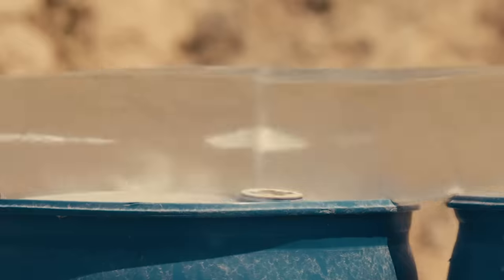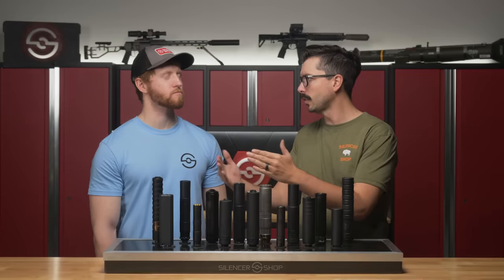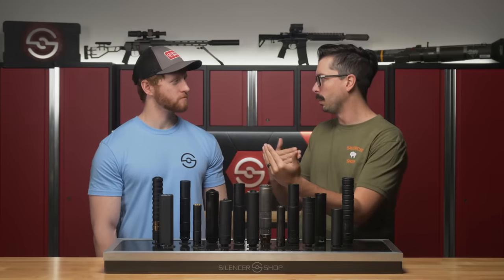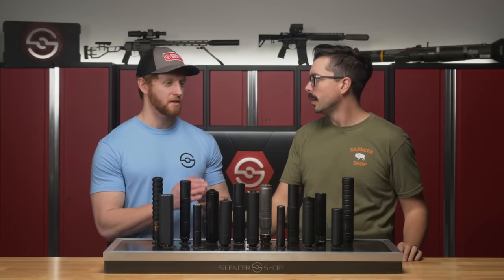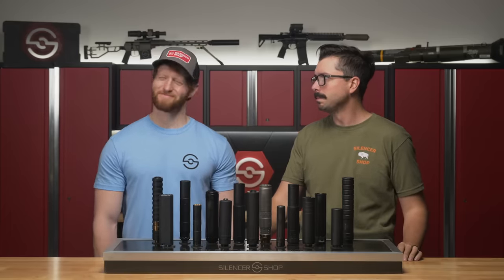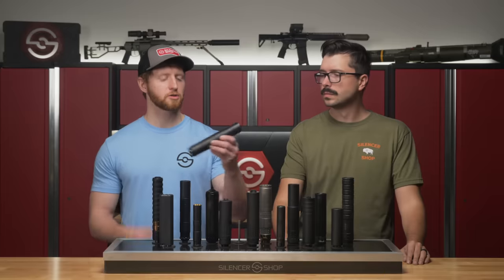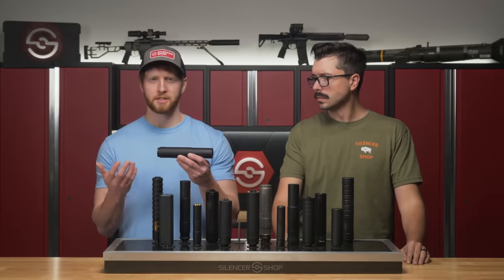In most cases you can shoot a smaller bullet through a larger silencer — for example, 5.56 will work in .308 silencers. But that isn't backwards compatible; .308 won't work in a 5.56 can because the bullet's too big. That's definitely a situation you do not want to run into — it might work once.